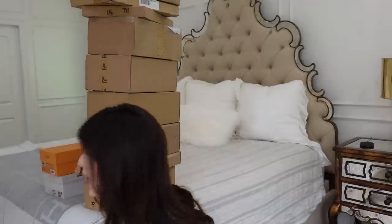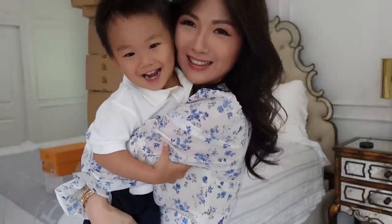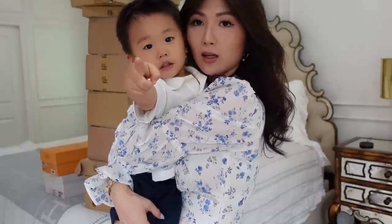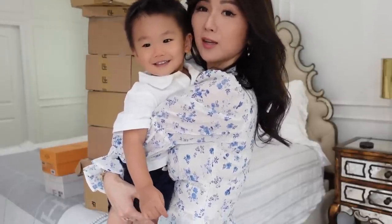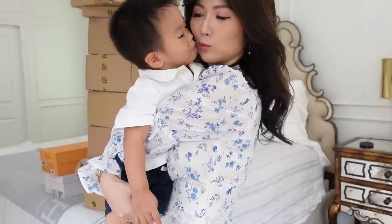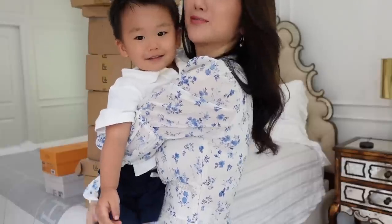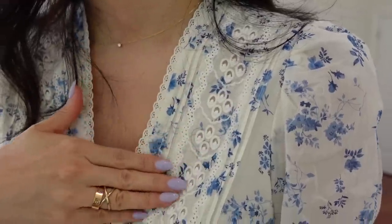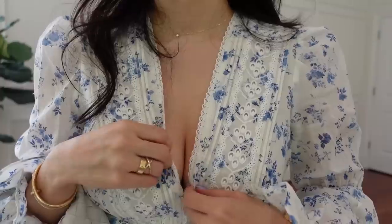My little boy Kayla wanted to say hi — hi! Mommy's gonna show them what mommy got. Okay, kiss mommy — I love you! Okay guys, I'll be back. Look at the details right up here on the front part.